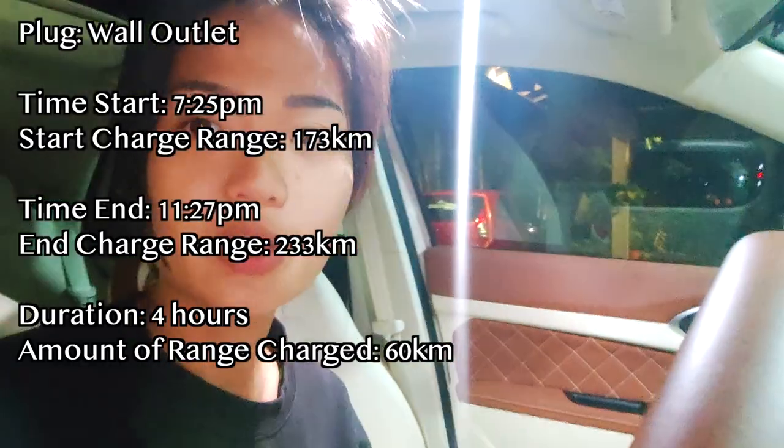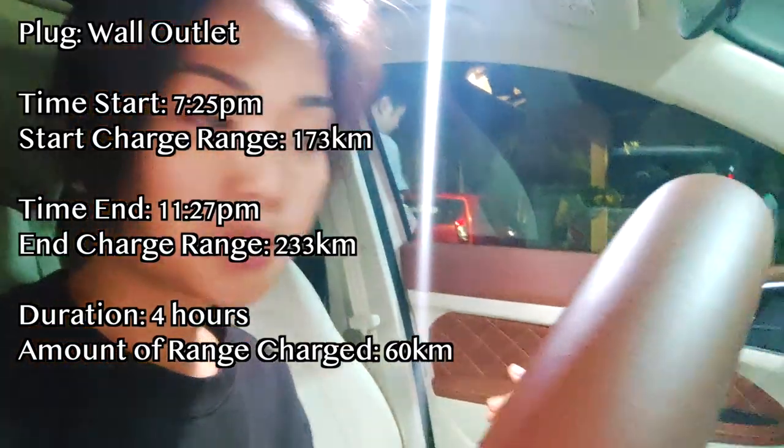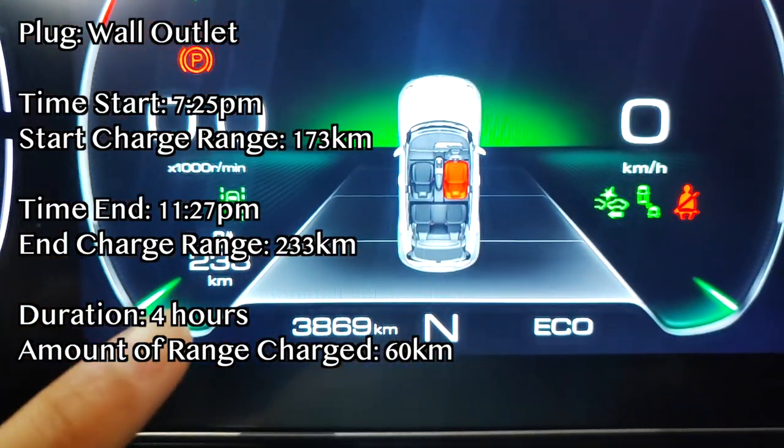It is 11:27 now, I think it has been about 2-3 hours. The current mileage remaining is 233km.